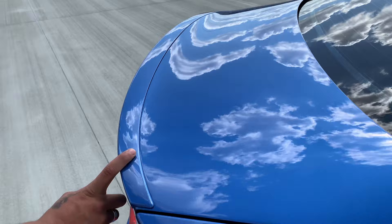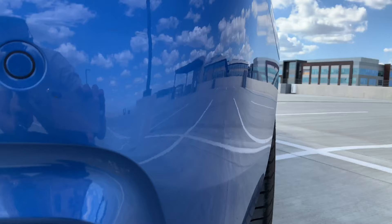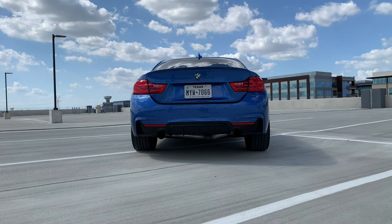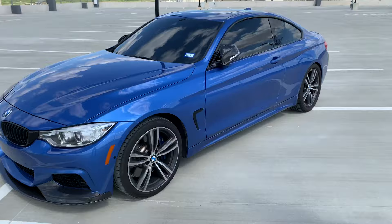Those are some big exhaust tips — three-inch tips all the way. They look great. He has 275s on the rear right now — the rear end looks so fat and clean. He also has an upgraded brake kit with bigger brakes and rotors. Overall it's a very pure build right now.